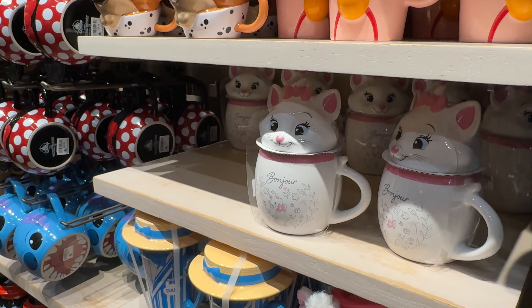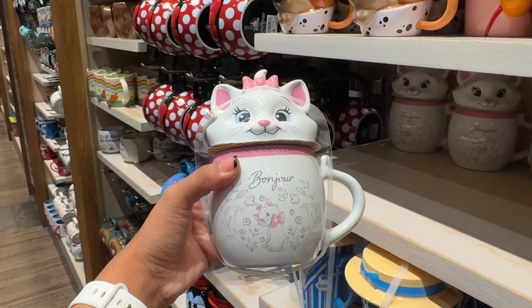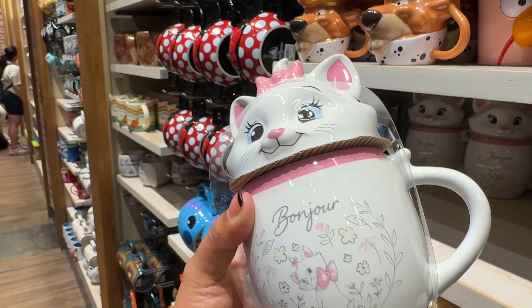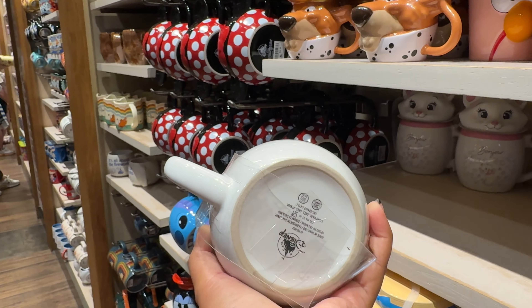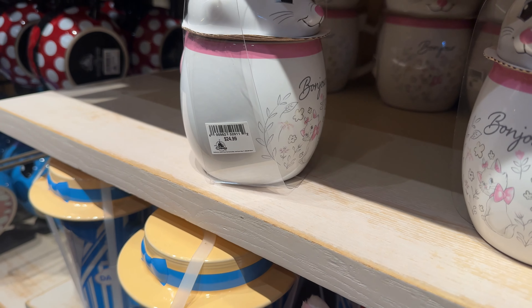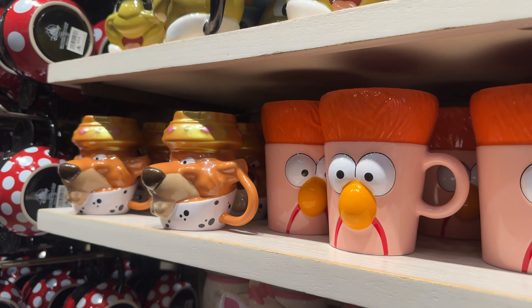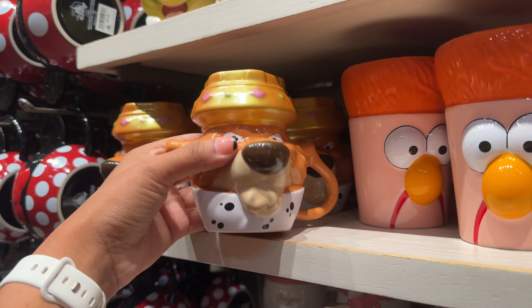This Marie mug is new — it's so cute, it says 'Bonjour' and has Marie with some flowers. The top is literally shaped like her, and in the back it has her little bow. This one is $24.99 — honestly not bad.